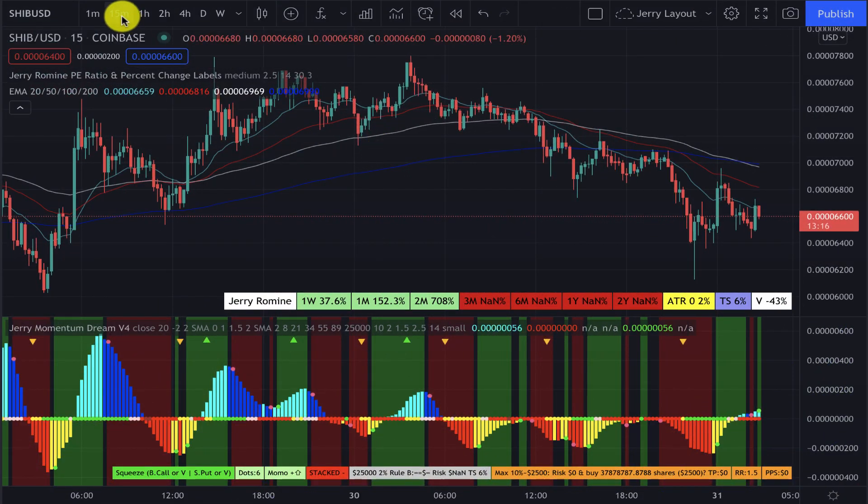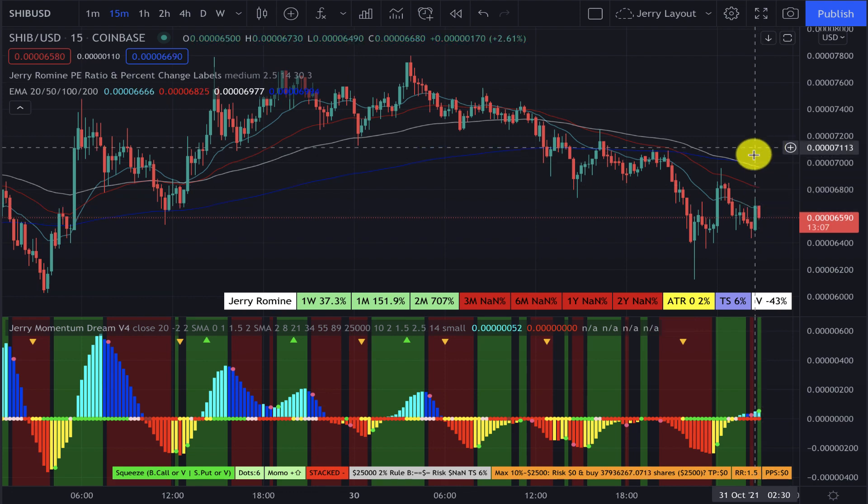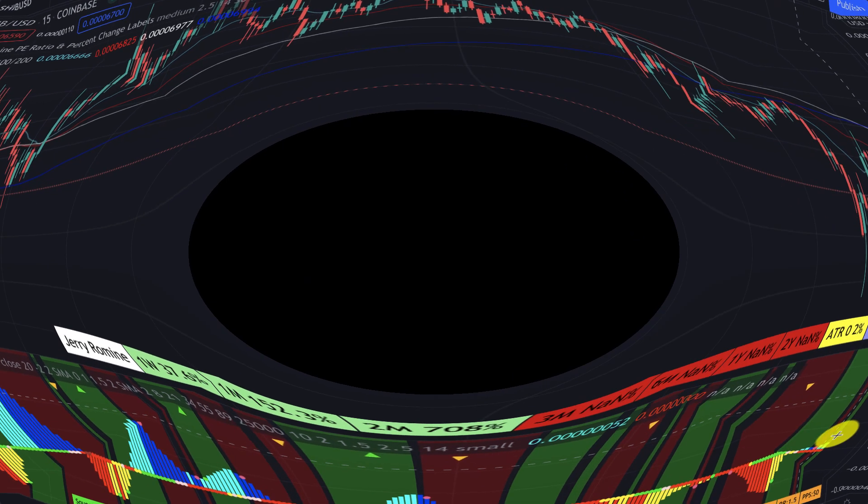Our last one is the 15-minute chart. We can see we are in the green buy zone; however, if we look at the price, we are below all of the different moving averages. We would want that price to be above the moving averages, so this would also be a pass for me.